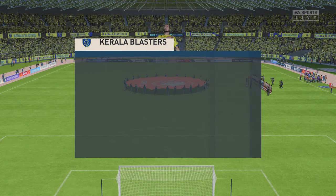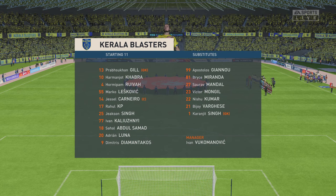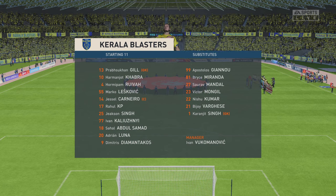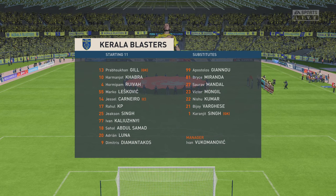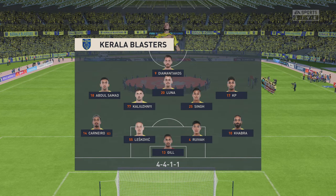And the line-up for the home side. Although we have it down as a 4-5-1, it's actually more likely to be a 4-2-3-1. They play with two holding midfield players, a number 10 and two wingers. The system has a nice balance to it.